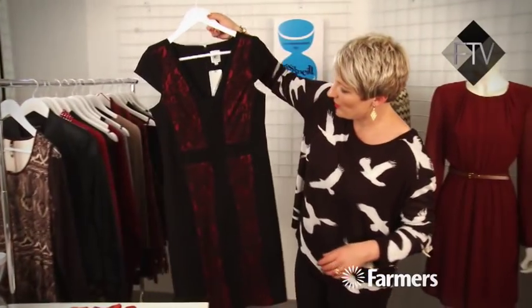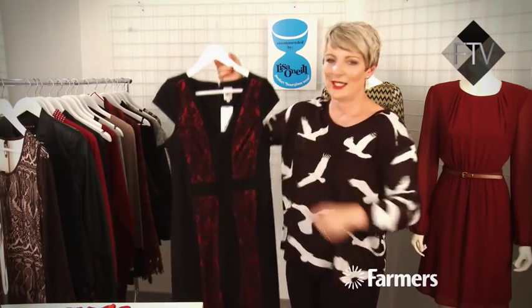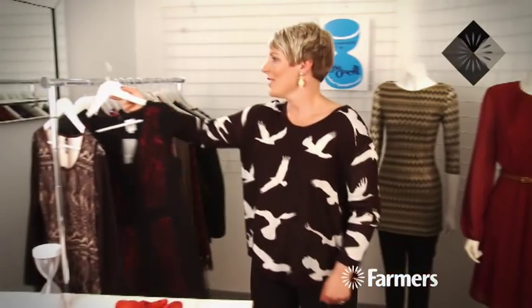And then we've got this one from Principles. Principles do a wonderful range of structured dresses. This one has got little panels at the side to make you look narrow, and it's also got a horizontal line so that everyone can see exactly where your waist is. So jump into store — all of these pieces are available right now.